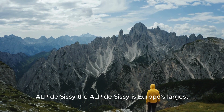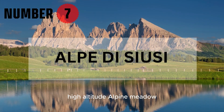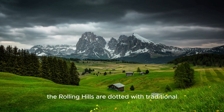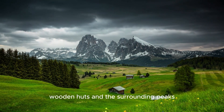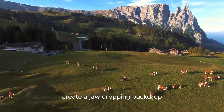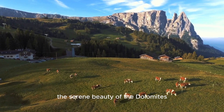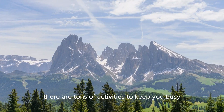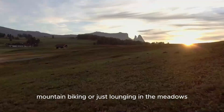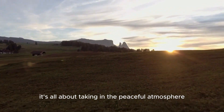Number 7: Alpe de Sussi. The Alpe de Sussi is Europe's largest high-altitude alpine meadow, and it's like stepping into a fairy tale. The rolling hills are dotted with traditional wooden huts, and the surrounding peaks create a jaw-dropping backdrop. This place is perfect for those looking to experience the serene beauty of the Dolomites. There are tons of activities to keep you busy — whether it's hiking, mountain biking, or just lounging in the meadows, it's all about taking in the peaceful atmosphere.